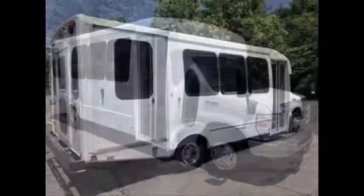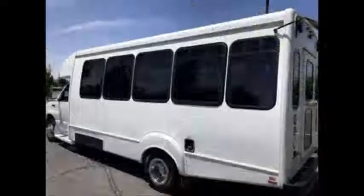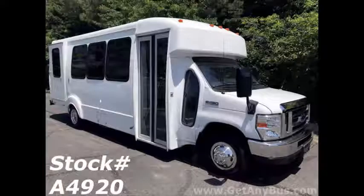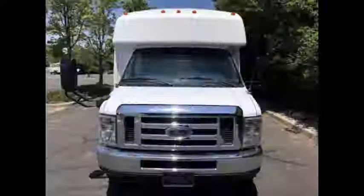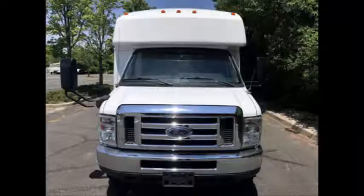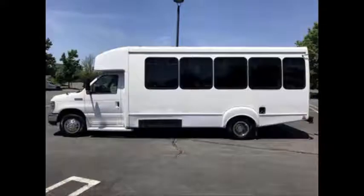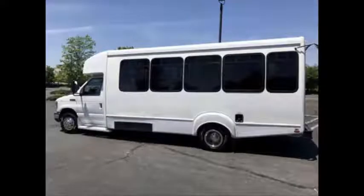Major Vehicle Exchange presents a 2009 Ford E450 Super Duty Wheelchair Shuttle Bus for sale. Stock number A4920. This used bus for sale has a one-owner cleared title as per AutoCheck, and is fully inspected and ready for immediate delivery across the USA and Canada.